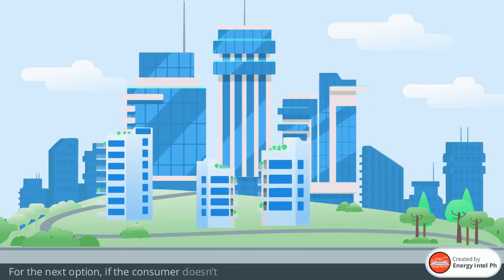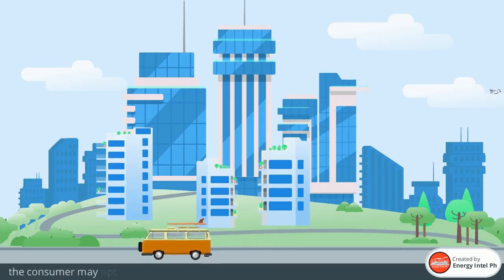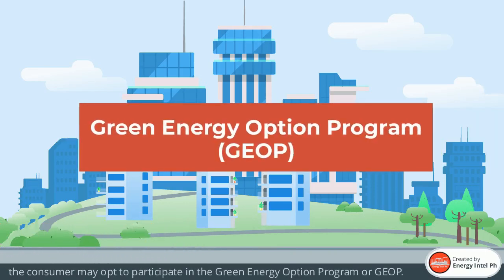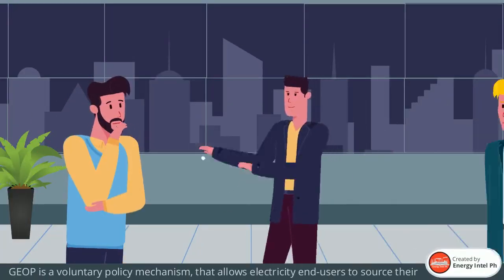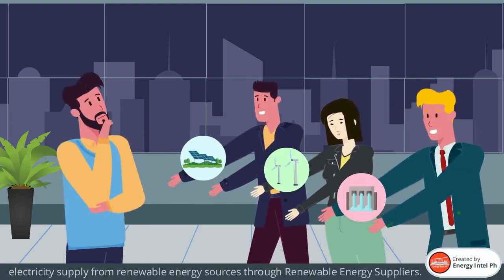For the next option, if the consumer doesn't have extra space and doesn't want to invest in asset-based systems, but wants renewable energy as their source of electricity, the consumer may opt to participate in the Green Energy Option Program, or GEOP. GEOP is a voluntary policy mechanism that allows electricity end-users to source their electricity supply from renewable energy sources through renewable energy suppliers.